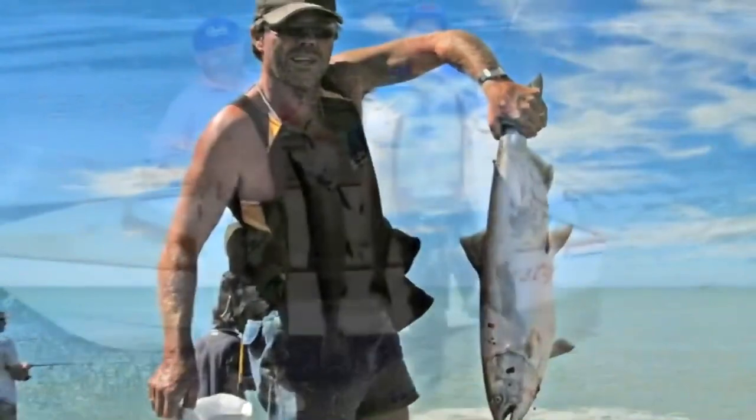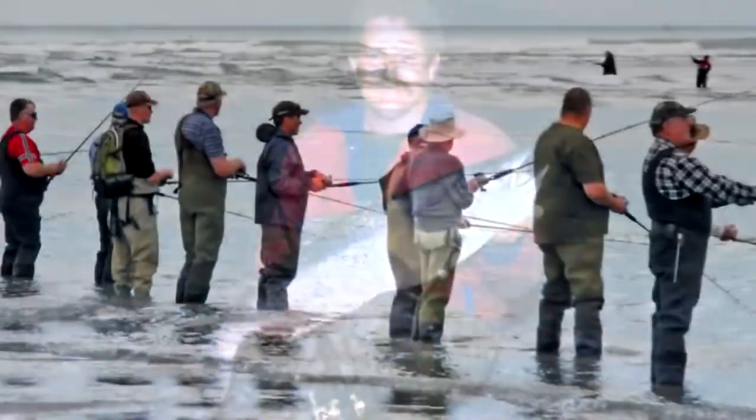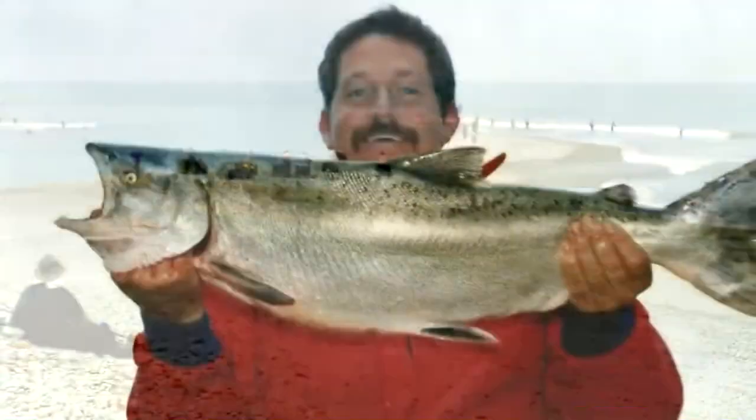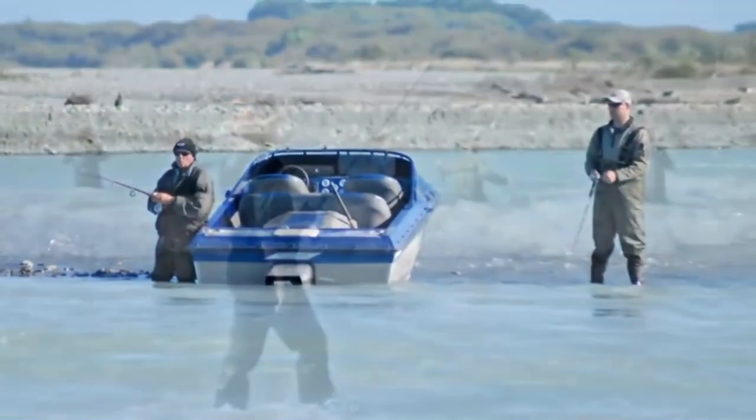The rivermouth is always changing. Something is always going on. There's always the chance of catching a sea run trout or a kawai as well. The real key to rivermouth fishing for salmon is to be there as a run of fish are going through. At such times, the fishing can be incredibly productive and very exciting.